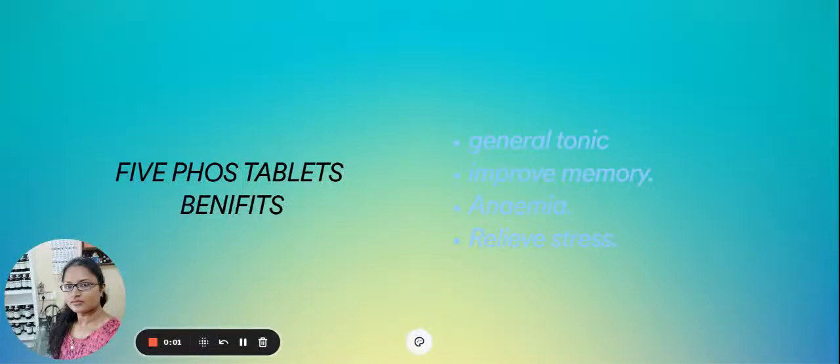Hello, I'm Dr. Ankita, a homeopathic physician. Today I'm going to share with you about the homeopathic multivitamin 5-4 tablets. Basically, it is a combination of phosphates which contain calcium, sodium, and magnesium, which are the nutrients for tissues.